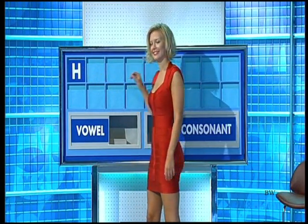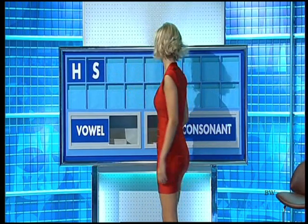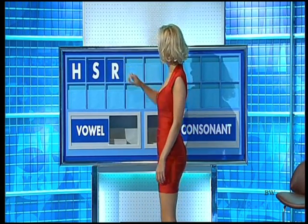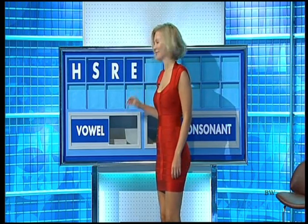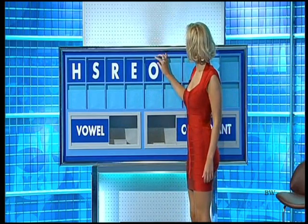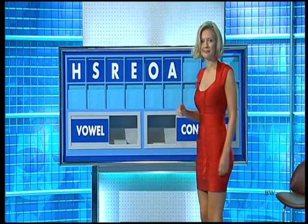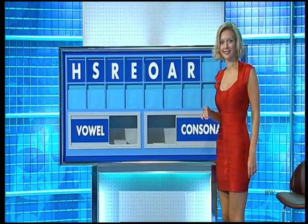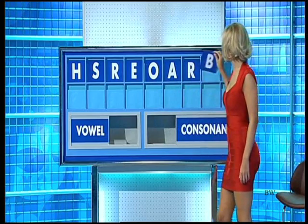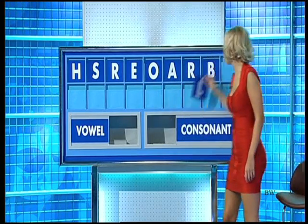Geoffrey. H. And another one, please. S. And another one. R. A vowel, please. E. And another. O. And a third. A. A consonant. Another R. Another consonant. B. And a final consonant. And a final L.